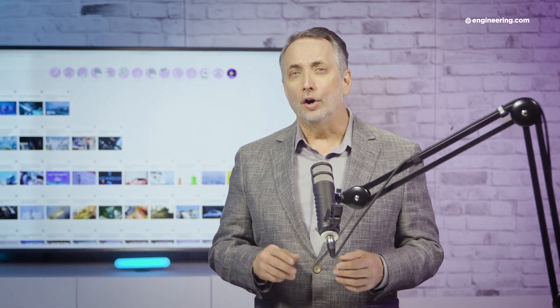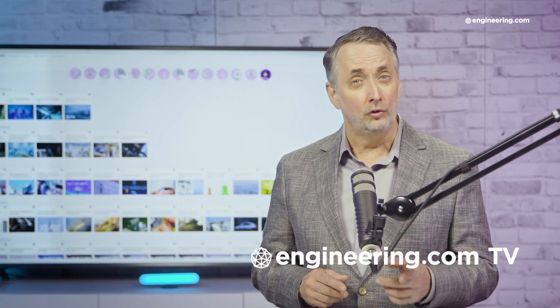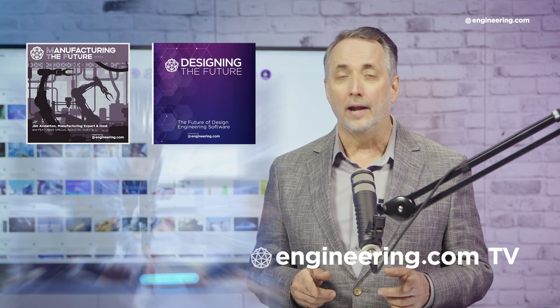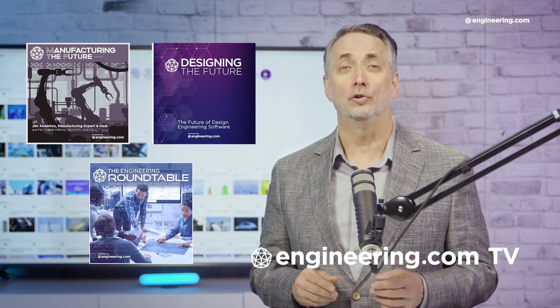That's it for today's episode of This Week in Engineering, brought to you by Engineering.com. For our Deeper Engineering series, visit Engineering.com TV for exclusive shows like Manufacturing the Future, Designing the Future, and the Engineering Roundtable, not found on our YouTube channel. The links are in the description below.